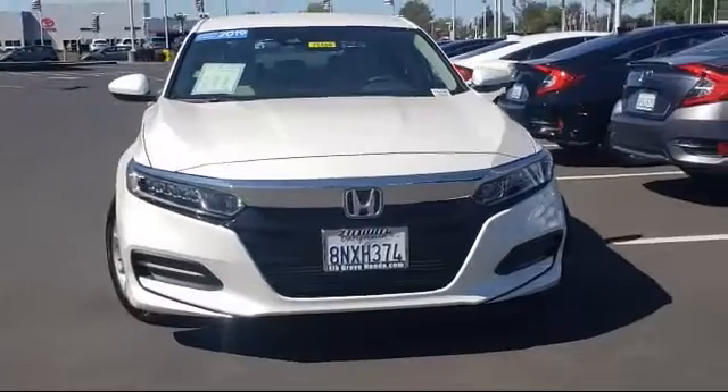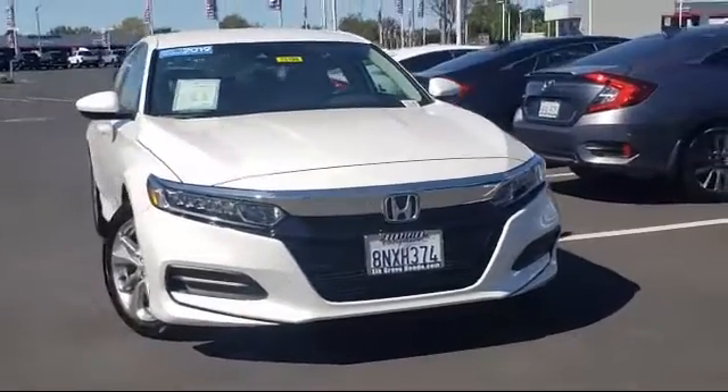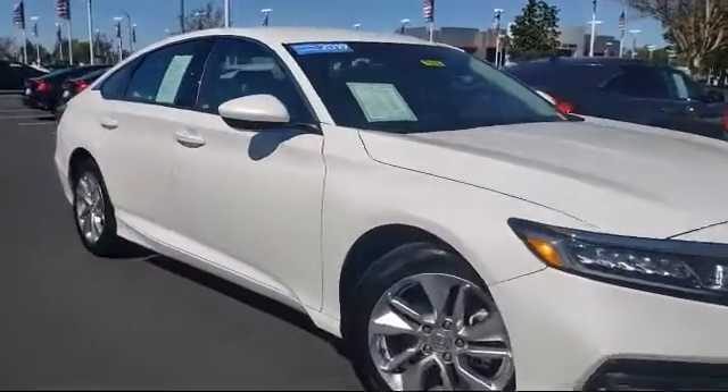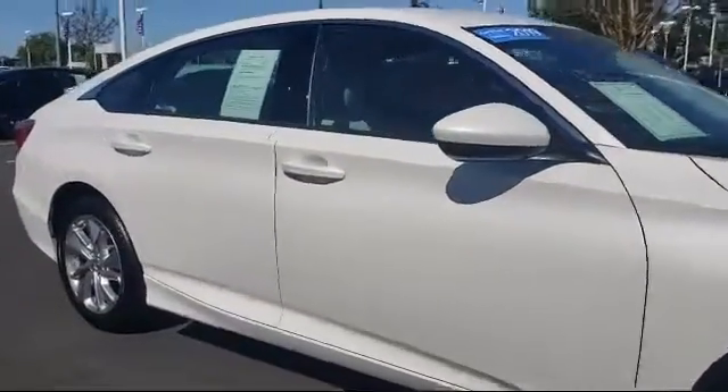It comes equipped with rear view camera, keyless entry, auto high beam headlamp control, fully automatic headlights, dual front side impact airbags, and air conditioning.